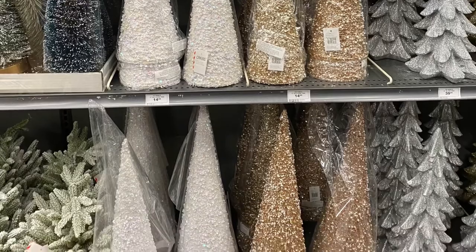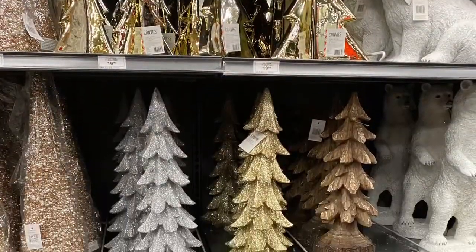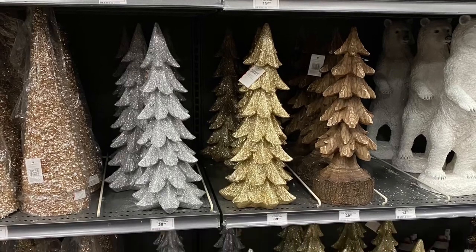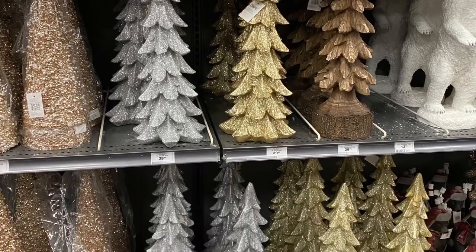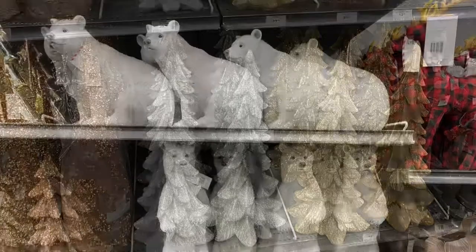They were $14. And here's some more colors — the gold here. One was made out of wood. They were for $30 to $40, depending on the size.